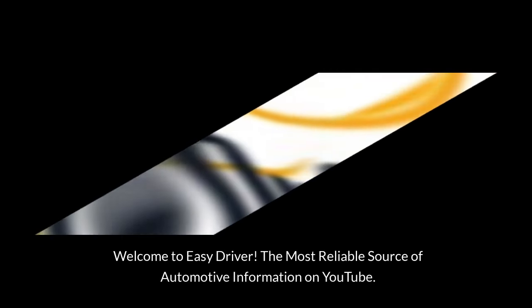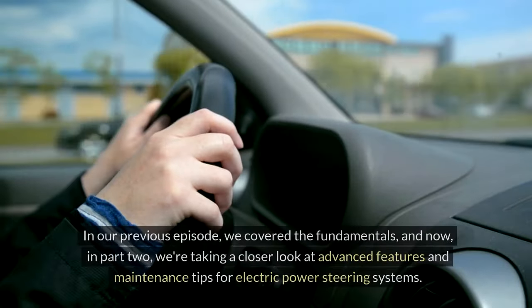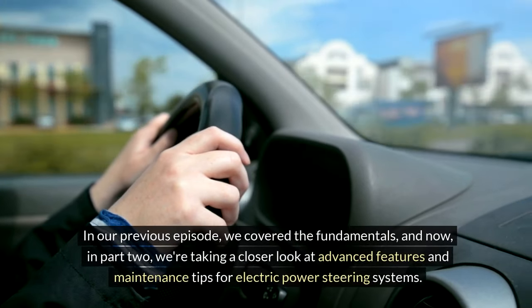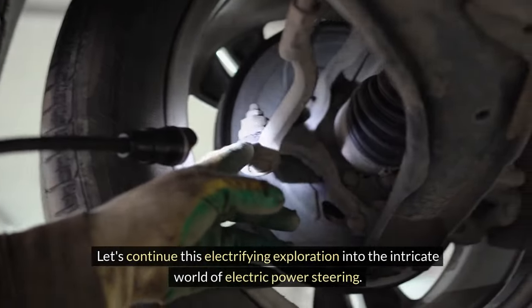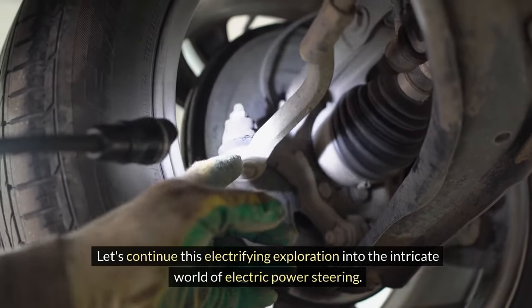Welcome to Easy Driver, the most reliable source of automotive information on YouTube. In our previous episode, we covered the fundamentals, and now in part two, we're taking a closer look at advanced features and maintenance tips for electric power steering systems. Let's continue this electrifying exploration into the intricate world of electric power steering.